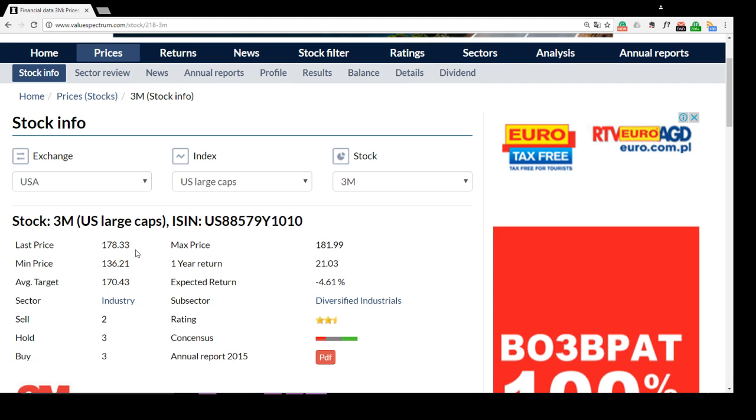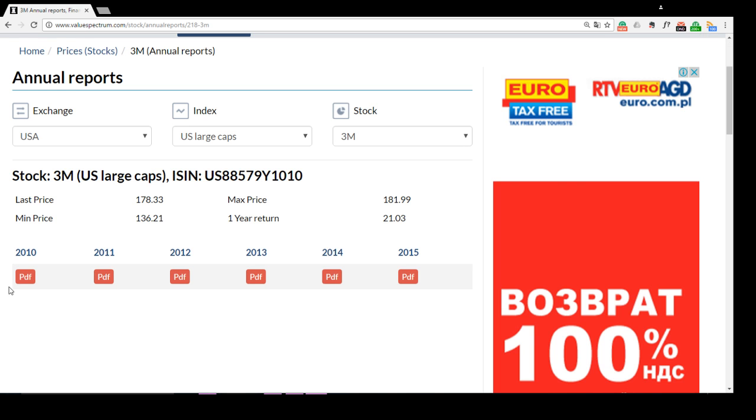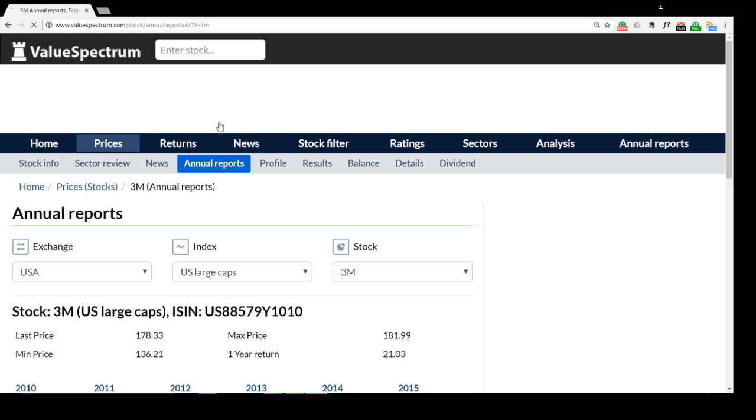If you'd like to calculate the expected return per stock, just subtract the average price target from the last price. In this situation you'll get approximately 8 dollars per share in return. If you'd like to find the annual reports of the 3M company, just click this button and download it for free here.